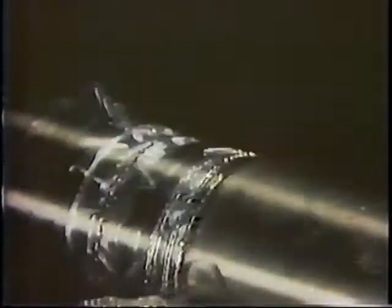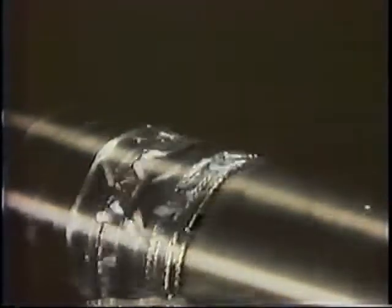Advanced applications of lasers to manufacturing, such as laser-assisted machining, continue to be explored in GE's research laboratories. When a laser is used to treat the surface of the machine part ahead of the cutting tool, higher cutting speeds and longer tool life result.